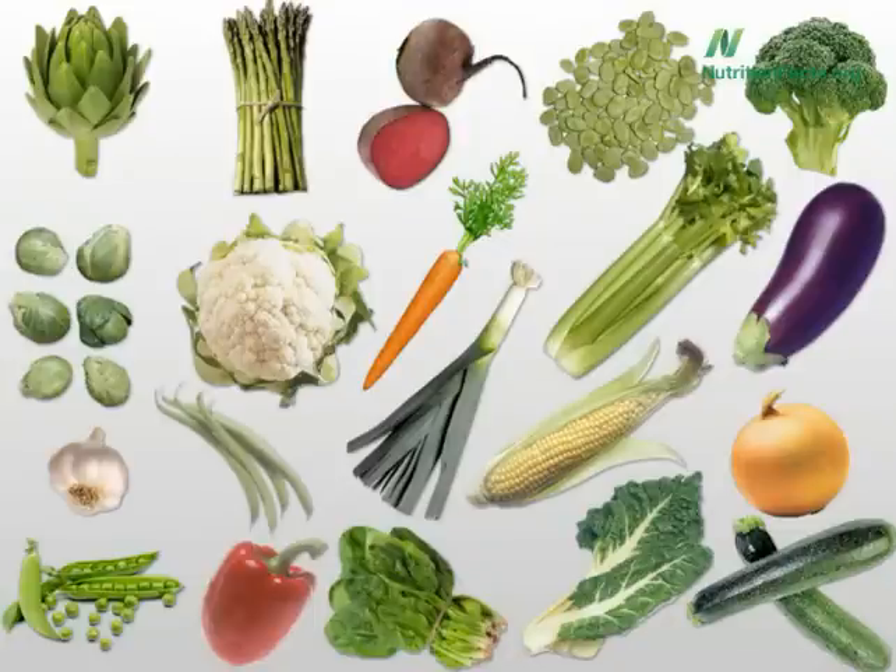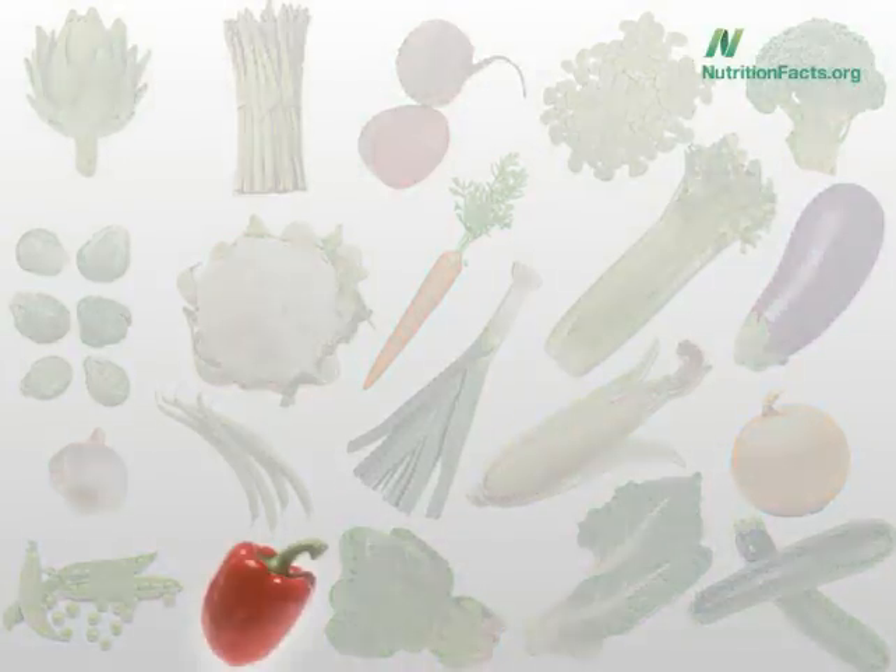Which is the one vegetable really best to eat raw? Artichoke hearts? Asparagus? Beets? Broad beans? Broccoli? Hope we don't have to eat raw Brussels sprouts. Cauliflower? Carrots? Celery? Eggplant? Garlic? Green beans? Leeks? Corn on the cob? Onions? Peas? Bell peppers? Spinach? Swiss chard? Or zucchini? The most vulnerable vegetable is bell peppers. Do try to eat those raw.